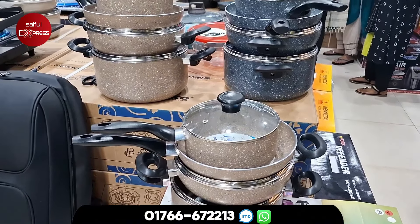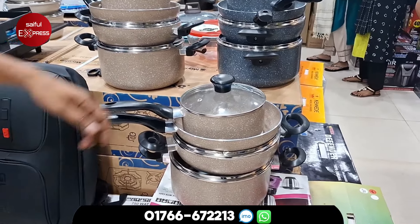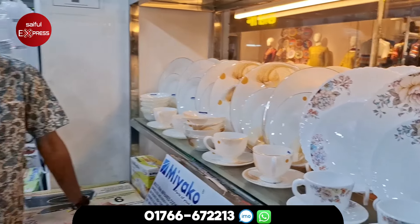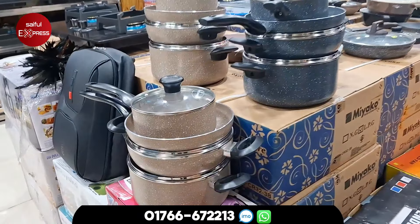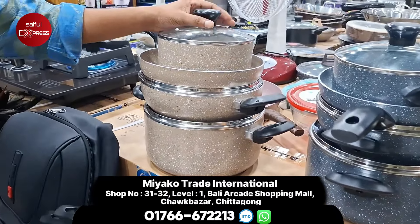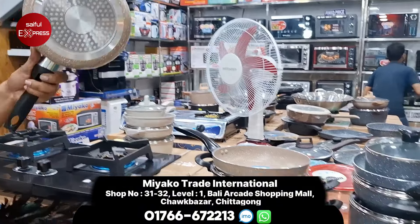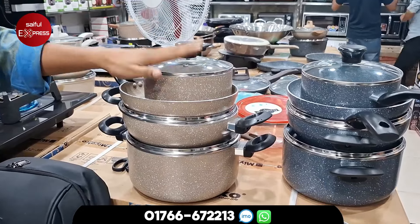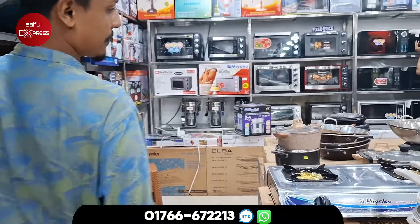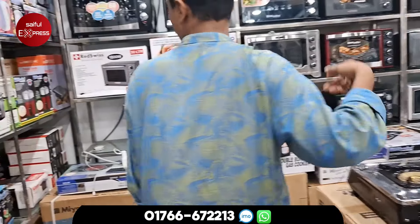This is the name of Miyako Trade International. Miyako Trade International has a 7-piece cooking set. This is a Thailand dinner set. We have discounted all the prices. When we say about this, we have to buy it.